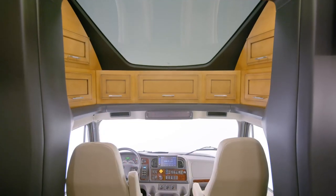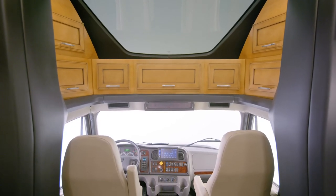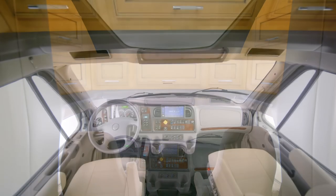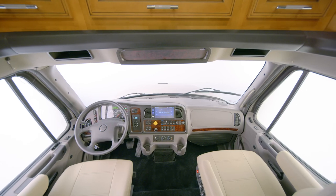It all starts in the cockpit. We carefully engineered the Superstar to offer you the smoothest ride imaginable, thanks to AirRide functionality in the cab — a feature you simply won't find in the competition.